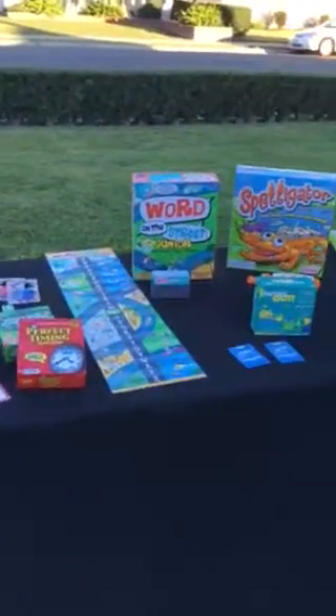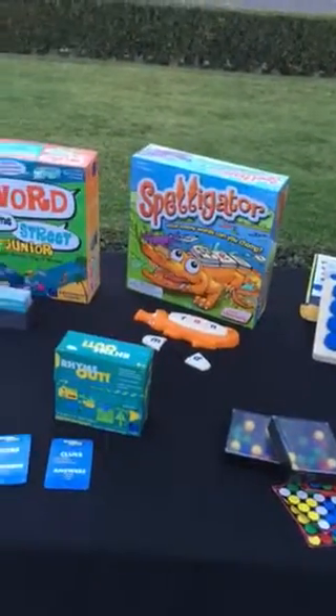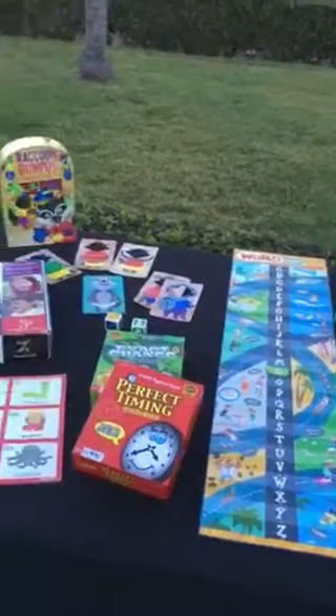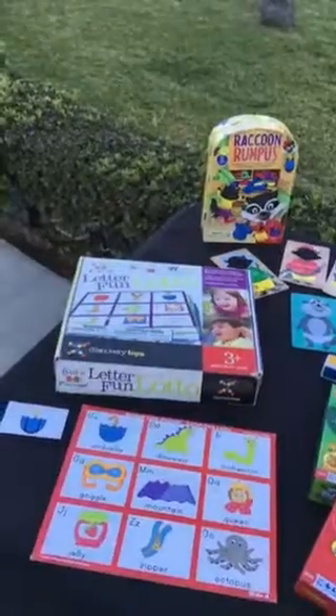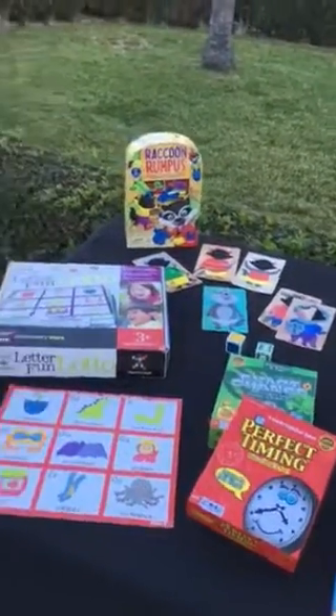Let's talk family game night. Do you know someone who has a family game night, or maybe who should? Games teach waiting your turn, following directions, winning and losing gracefully, learning and practicing new content, as well as having fun. And that's what it's all about — making memories and having a great time together with your family.